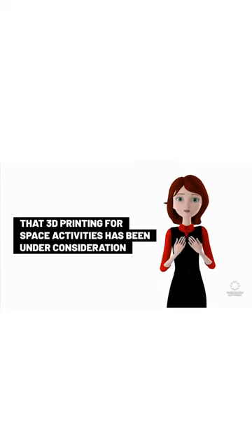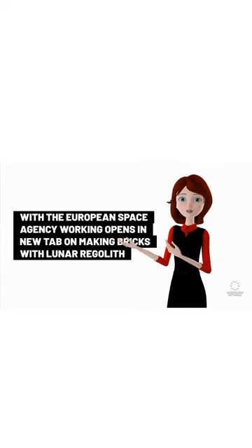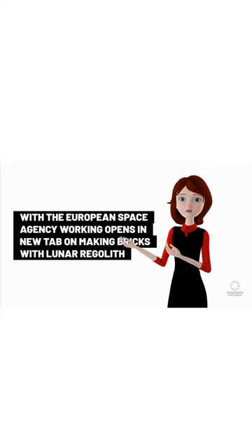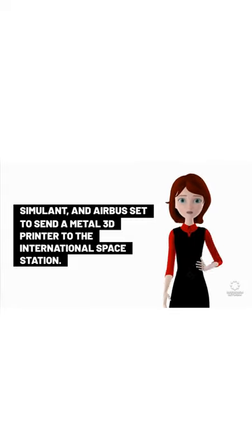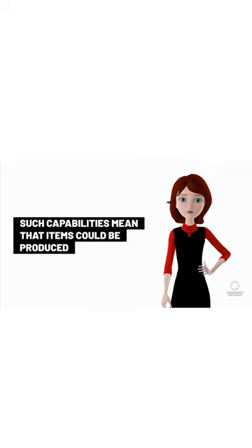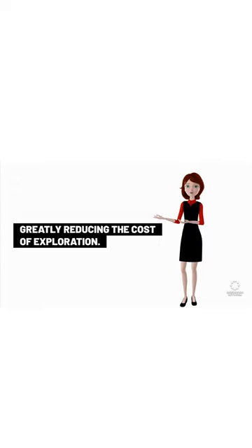3D printing for space activities has been under consideration and testing for many years, with the European Space Agency working on making bricks with lunar regolith simulant, and Airbus set to send a metal 3D printer to the International Space Station. Such capabilities mean that items could be produced or replaced in space, rather than need to be launched from Earth, greatly reducing the cost of exploration.